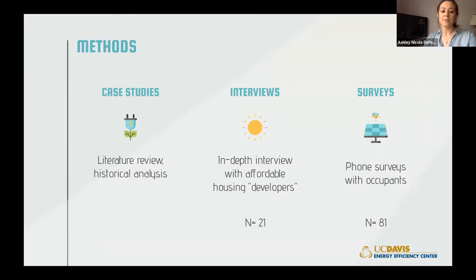Our team used a multiple case study design, combining literature review and historical analysis to better understand the landscape of affordable multifamily housing in California. Topics of interest included state and city-level policy related to decarbonization and adoption of new technologies like gas bans and reach codes, accessibility to and knowledge of technologies among developers, affordable multifamily housing financing mechanisms, and characteristics of affordable multifamily housing such as supply, demand, and location. We then conducted in-depth interviews with affordable housing developers and phone surveys with occupants.